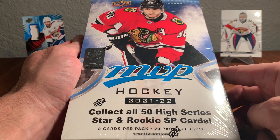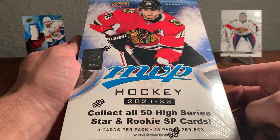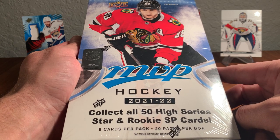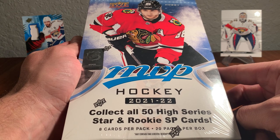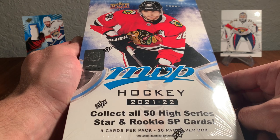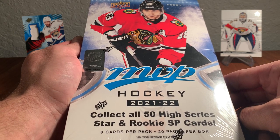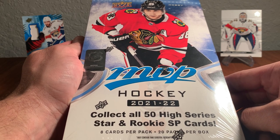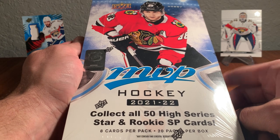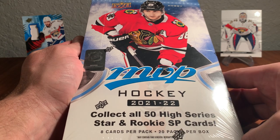You see Patrick Kane right here on the front of the box. Cards numbered 1 to 200 in this set are your base cards, 201 to 250 are your short print star cards. For Panthers fans, Spencer Knight's first rookie card is in here — we're going to be looking for that. Grigory Denisenko's got a rookie card in here too. Alexander Barkov is one of the star short print cards — we'll be taking a look at that SP.